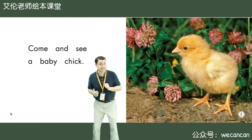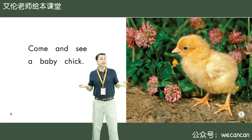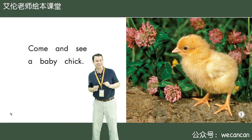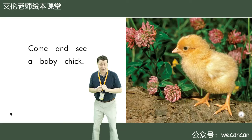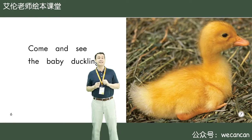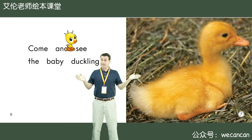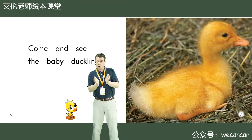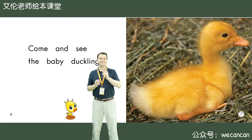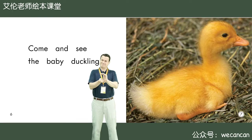Come and see a baby chick. Boys and girls, what color is the baby chick? Yes, very good. The baby chick is yellow. Come and see the baby duckling. Friends, is the duckling big or small? Yes, that's right. The baby duckling is very, very small.